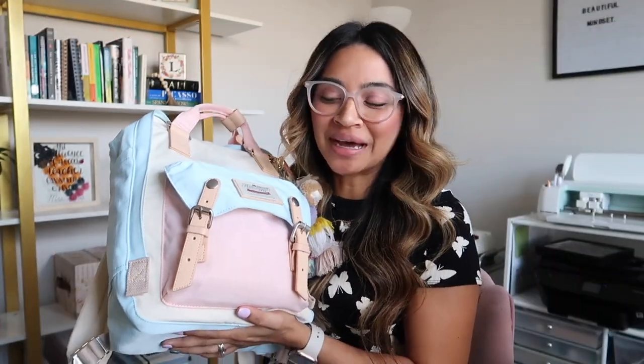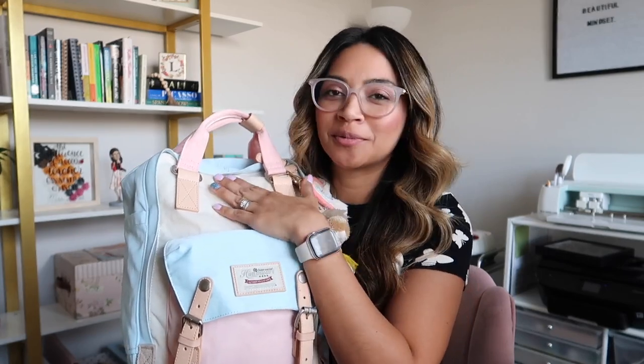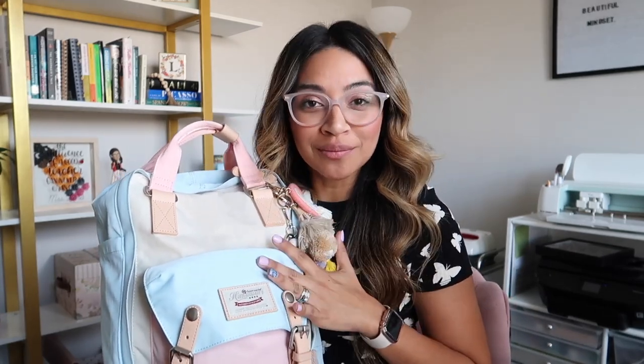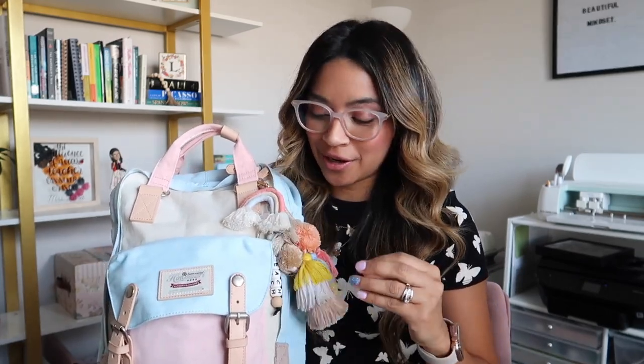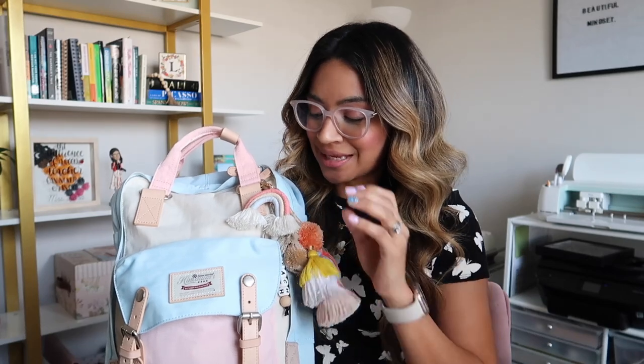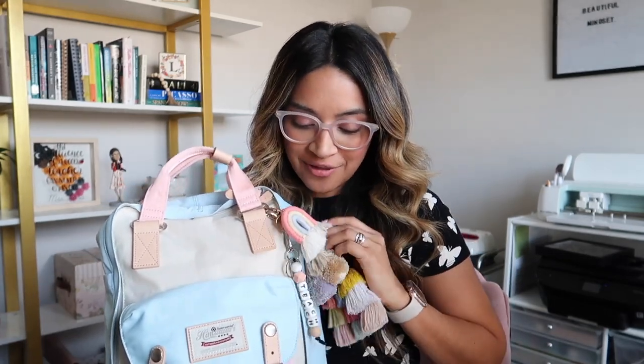Here is my Humawari backpack. I am currently using their multicolor design — it has baby blue, some neutral colors, and some pink. I am absolutely in love with these backpacks. They are so comfortable and very spacious. I also want to share these keychains: I found one on Etsy, and I got this one from my subscription box, Teacher Care Crate — a monthly subscription box for teachers and educators. I just love how these little designs fit so perfectly with the backpack colors.